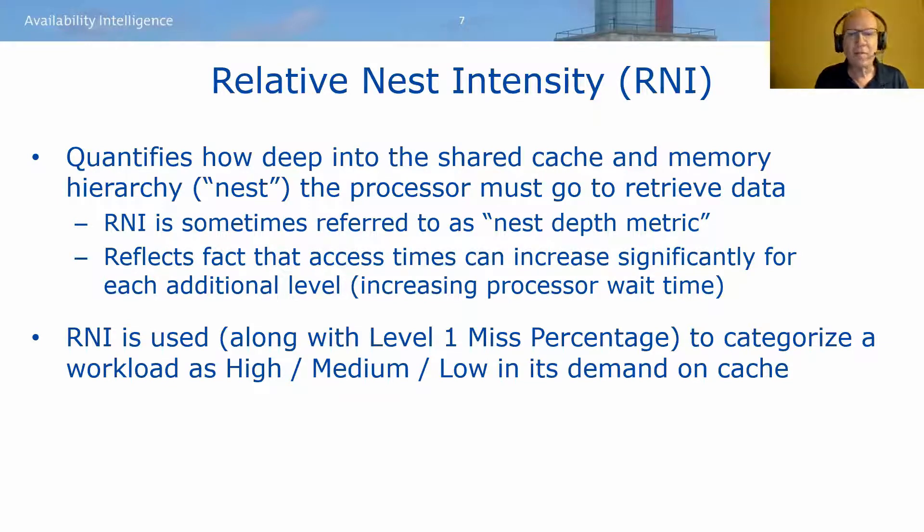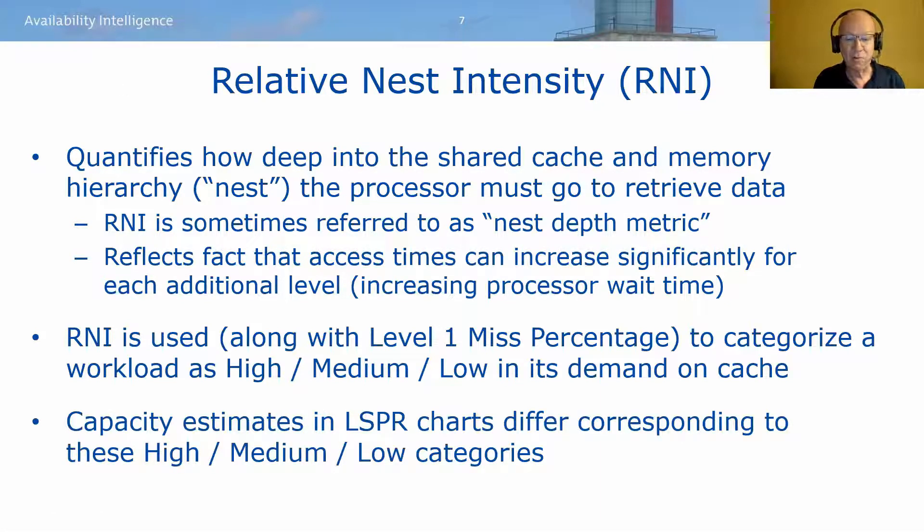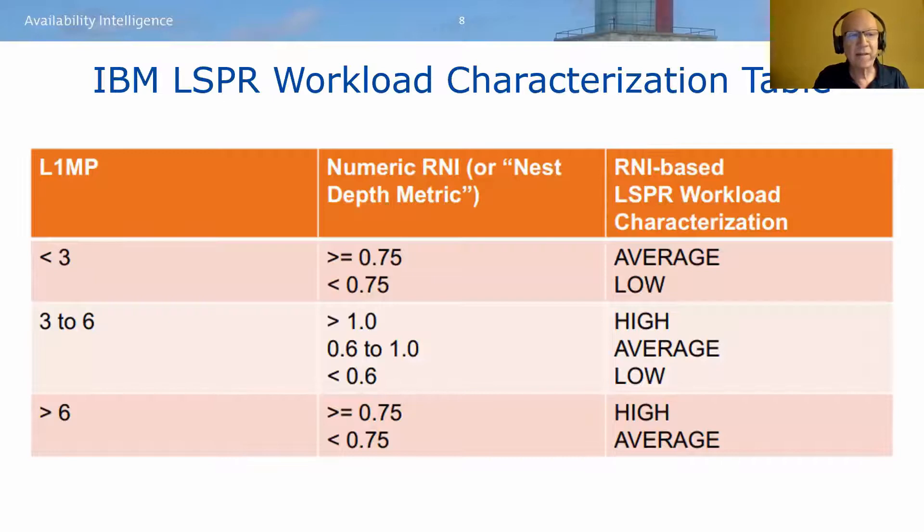RNI is used along with the level one miss percentage to categorize a workload as high, medium, or low in terms of the demand it places on processor cache. That classification is used in the IBM Large Systems Performance Reference chart — the LSPR — to assess a workload in those high, medium, and low categories. The table combines L1MP — level one miss percentage — and the numeric RNI to identify whether you have high, medium, or low demand on cache. High and medium workloads typically have larger opportunities for savings than low workloads.